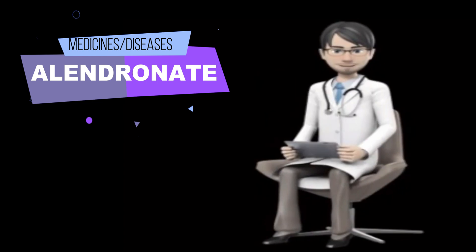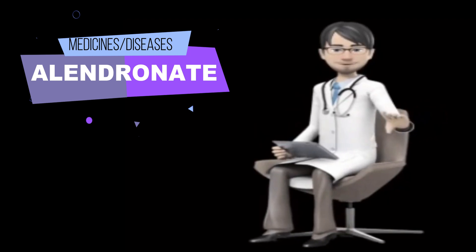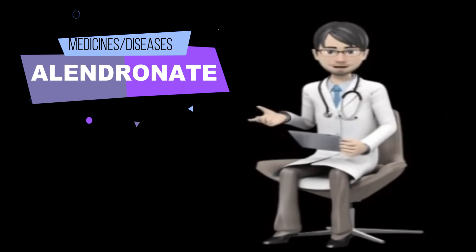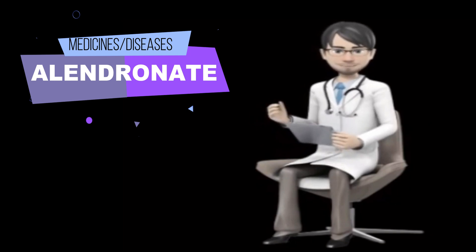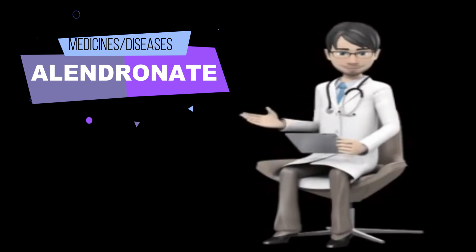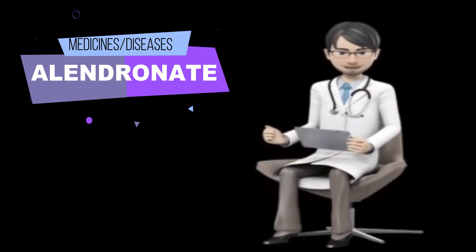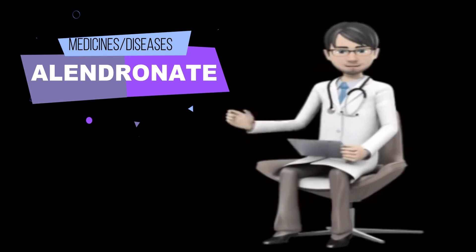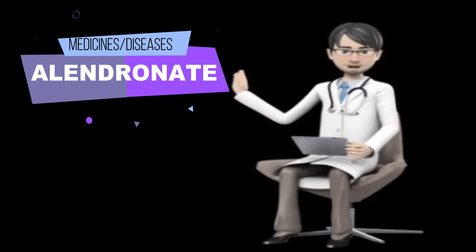Cancer chemotherapy, or oral steroids such as dexamethasone, methylprednisolone (Medrol), and prednisone. Your doctor may need to change the doses of your medications or monitor you carefully for side effects. If you are taking any other medications including supplements, vitamins, or antacids by mouth, take them at least 30 minutes after you take Alendronate.